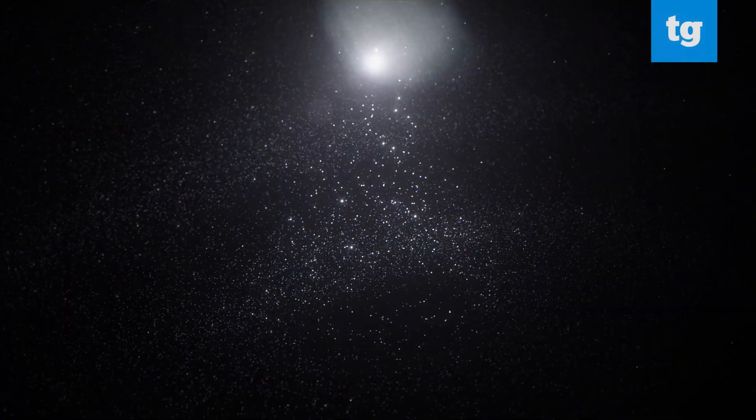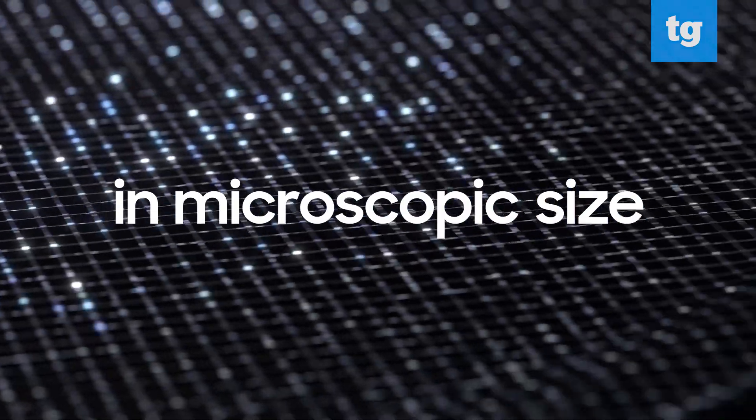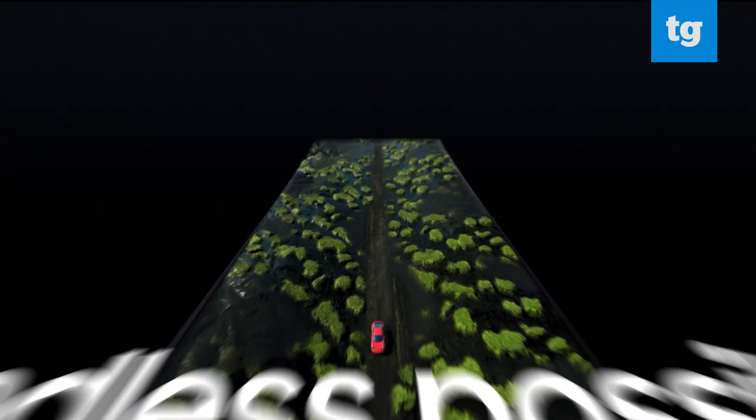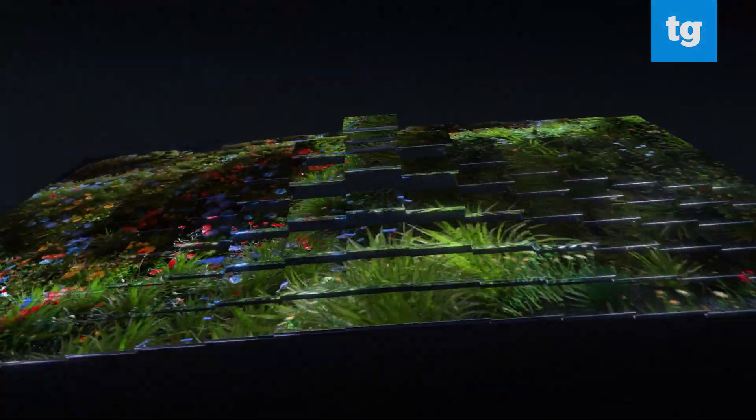Next, we have the first Samsung micro-LED you can actually buy. The refined version of the Wall that Samsung has been showing off for the last few years is here, and it uses microscopic LEDs as the individual pixels on the TVs, delivering a self-emitting display that rivals OLED for picture quality. Samsung touts the micro-LED technology as being longer-lasting and more durable even than the organic materials in OLED.